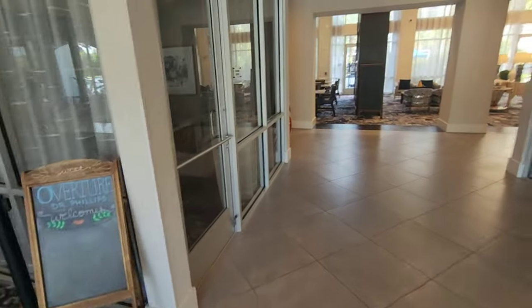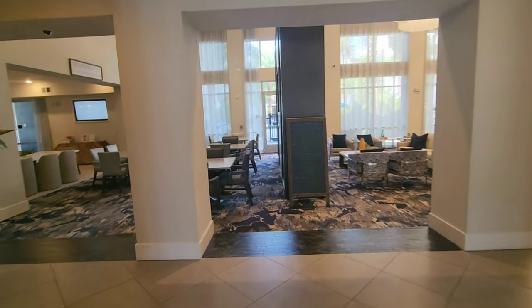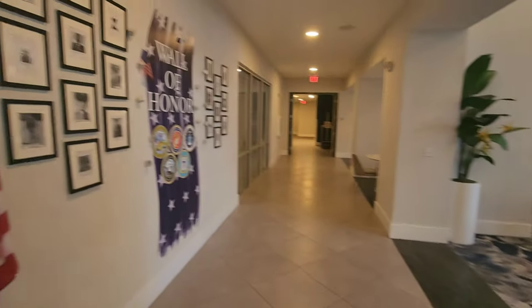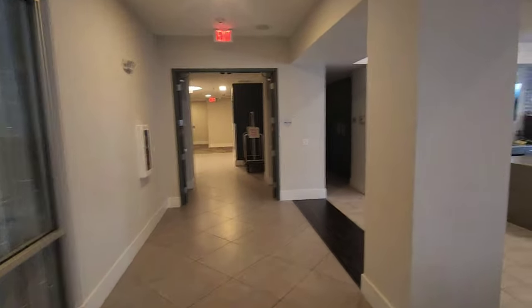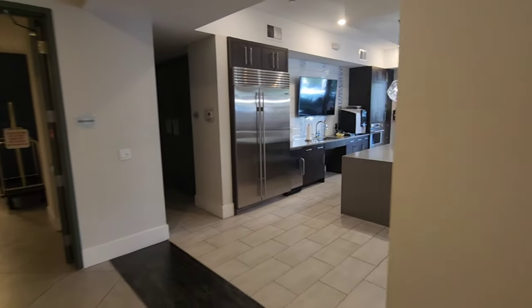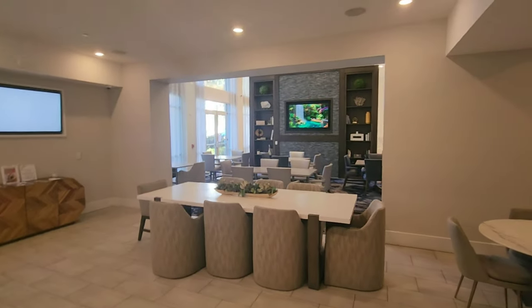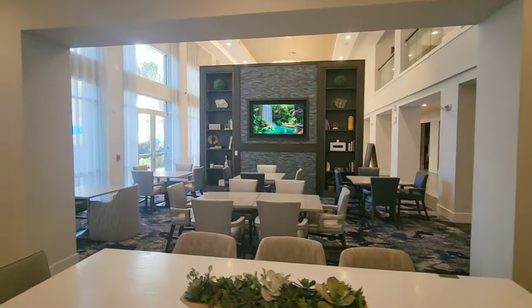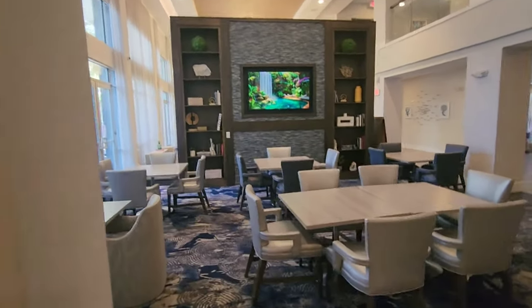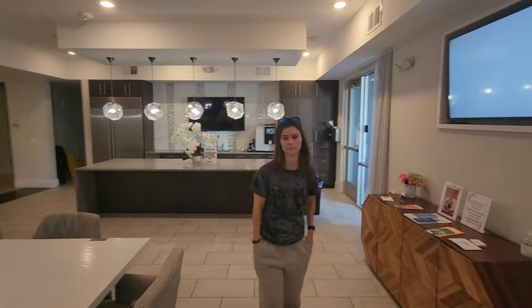Here's their front desk — welcome to Overture Dr. Phillips. Look at this lobby! They have a wall of honor. This leads to the elevators, and here is their kitchen where they serve breakfast — I think they said five times a week. Look at how beautiful that is. They have coffee available open 24 hours a day.